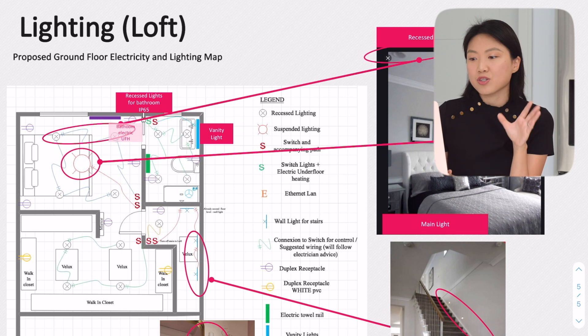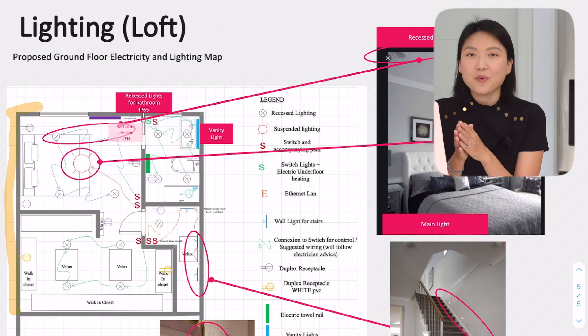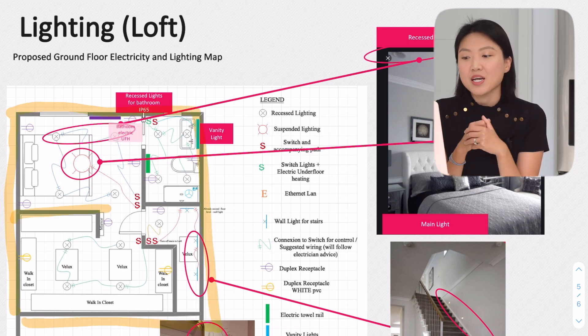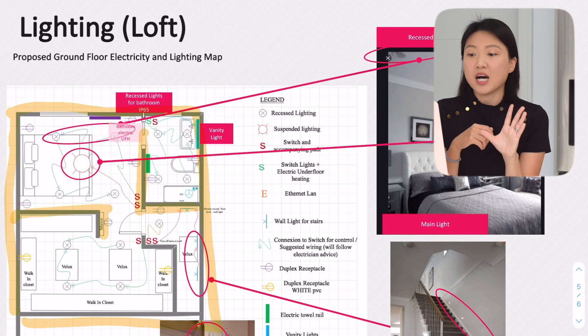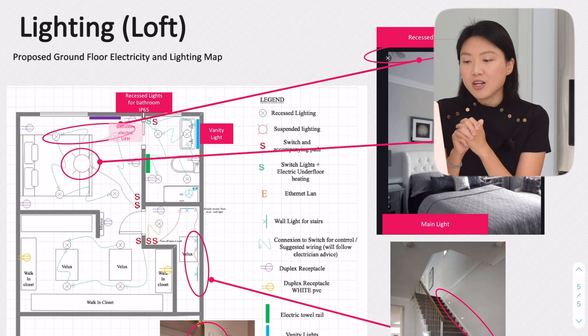Take a look at this page. We used a software — I've put the name in the description box below; it has a paid version and a free version, and the free version did the job for us. In the electricity map, what we did is really basic: we went through wall by wall and thought about what we wanted on each wall in terms of lights, sockets, and switches. Those are the three main things you want to keep track of.